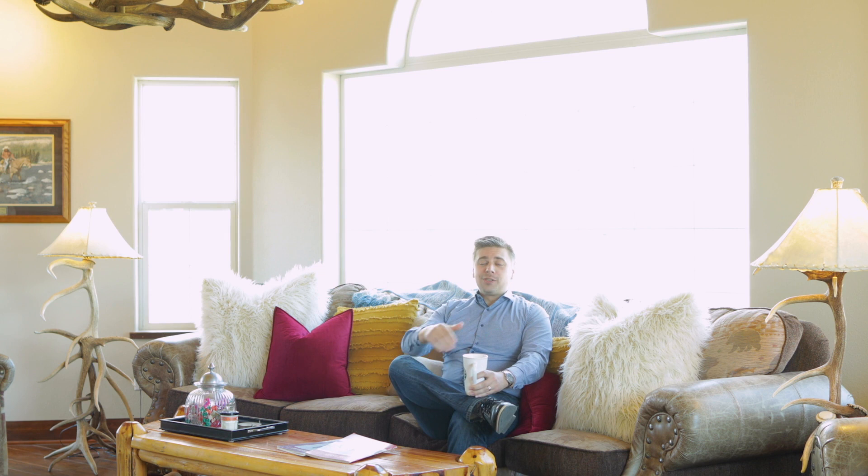Hello, I'm Mark Beck with REMAX Glacier Country, your favorite realtor, and I'd love to welcome you to a new listing of mine, 540 Antler Bluff Lane in Columbia Falls. Please come on in, sit by the fireplace, and let me walk you through this lovely appointed home.